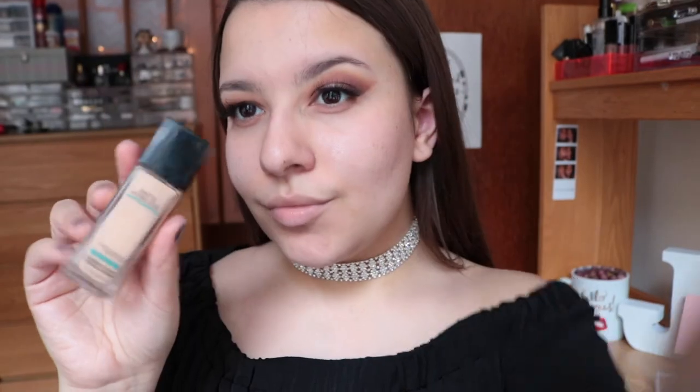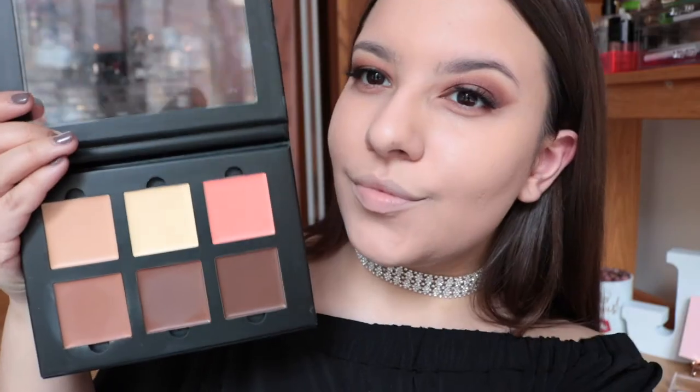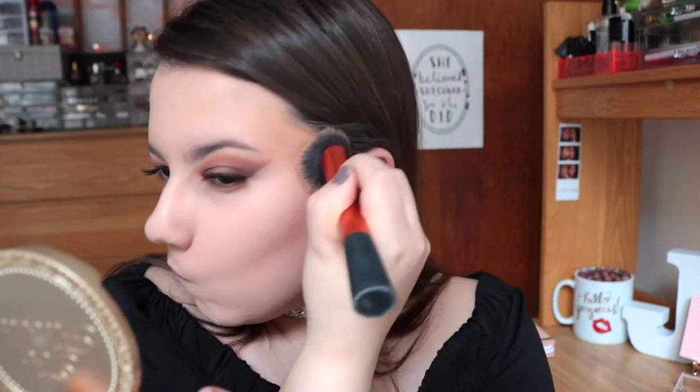Moving on to face primer — I'm using the Smashbox Photo Finish, which smooths my face out so nicely and will prep my face for foundation and keep it on all night. I skipped showing foundation since I literally did the same thing as in the first look using my Matte and Poreless, and then went into some cream contouring using my Anastasia contour kit in the shade Medium — it's a tad too warm for me but I really enjoy using it as a cream bronzer.